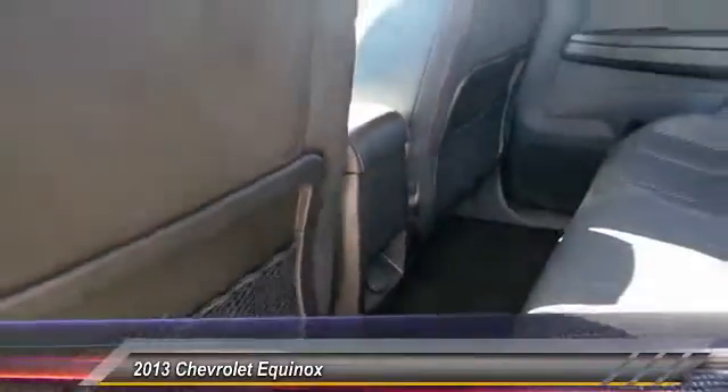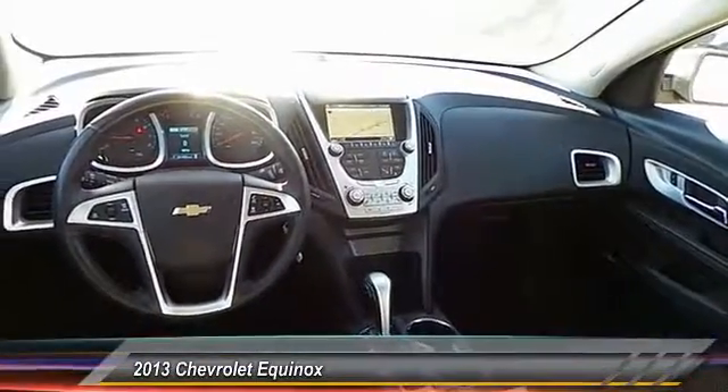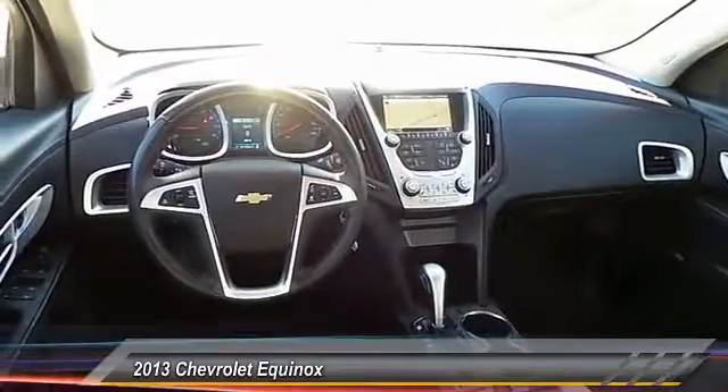Automatic stability control, center armrest, climate control, power door locks. A vehicle like this doesn't come along every day. Come in and get it before someone else does.